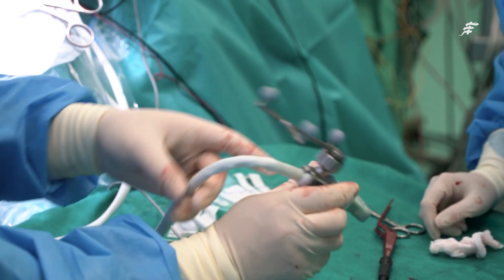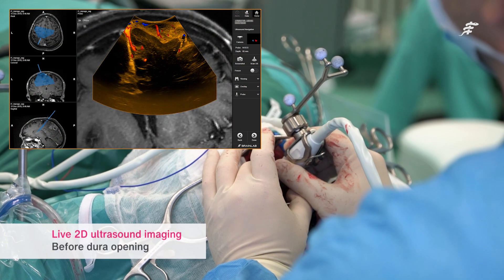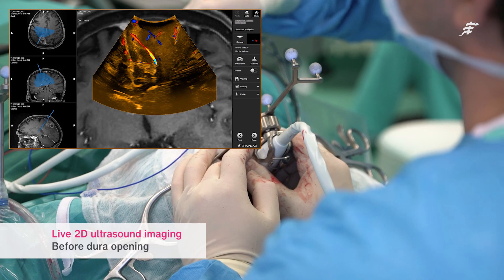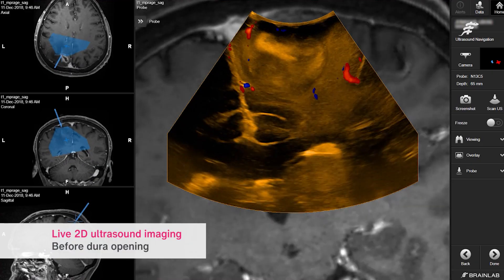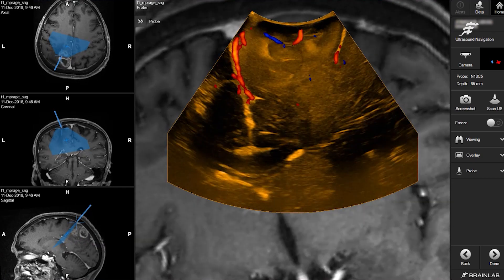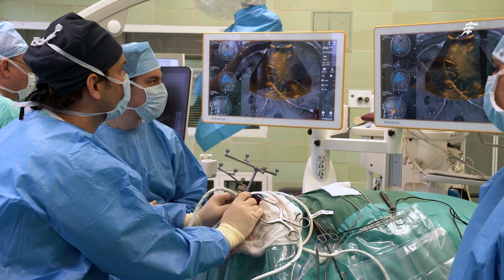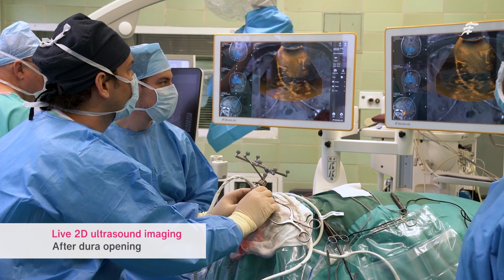The benefit of navigated 2D ultrasound is that you have a fusion image — the real-time ultrasound image is overlaid over the pre-op MRI data. We're used to looking at images in orthogonal planes on MRI, meaning axial, coronal and sagittal. Any tangential plane between those becomes difficult, but by overlaying the ultrasound over the MRI, we're able to interpret these planes much better.